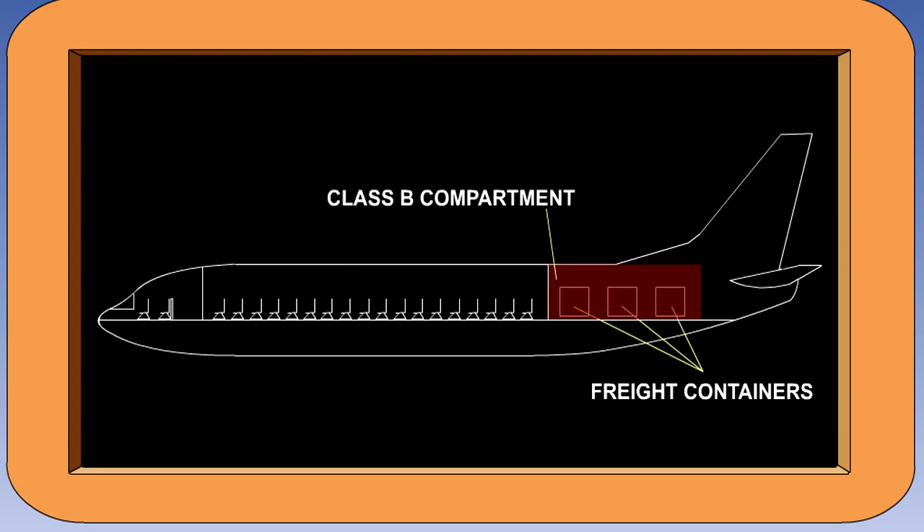A class B cargo or baggage compartment is one in which there is sufficient access in flight to enable a crew member to effectively reach any part of the compartment with the contents of a handheld fire extinguisher. It must be demonstrated in a test that when the access provisions are being used, no hazardous quantity of smoke, flames or extinguishing agent will enter any compartment occupied by the crew or passengers. The compartment must have a separate approved smoke detector or fire detector system to give warning at the pilot or flight engineer station. These compartments are often found on combi types of aircraft, where passengers are seated on the same deck as freight.